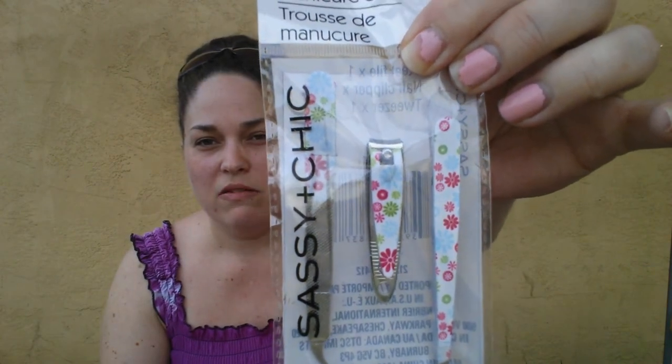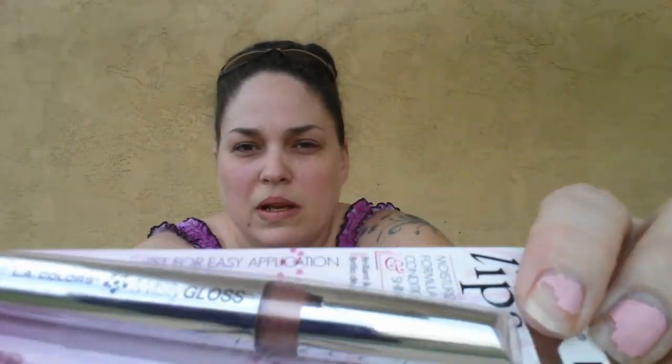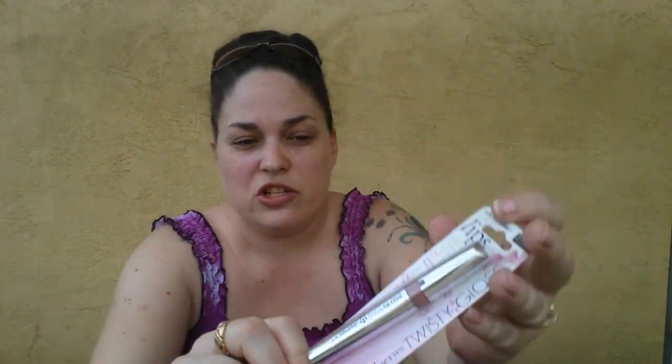I also grabbed these for my girls. One of my daughters is always taking the tweezers from the other one, so I got her this little set for her basket. Then I also found the LA Colors Twisty Gloss — it says it's part of their professional series. This one is in Fairy Tail, and it almost looks kind of like a bronzy color. Then this next one is Mochaccino, and this one's got more of a pinky, shimmery look to it.